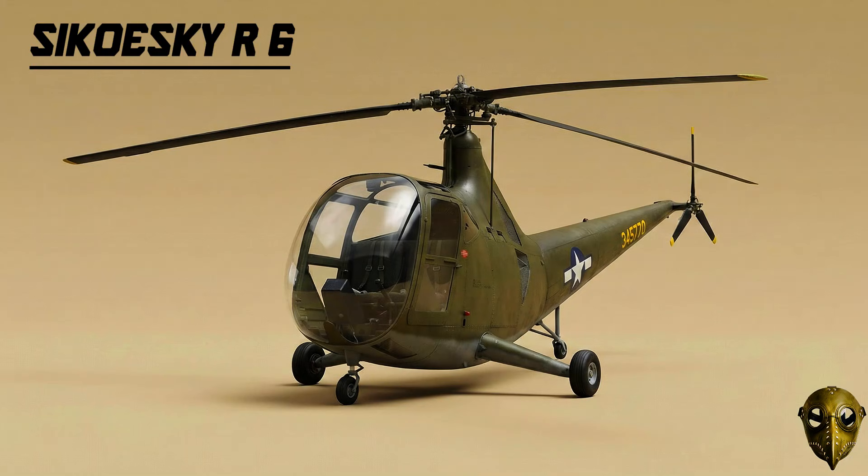Sikorsky R-6: As the military realised helicopters could be scouts, they developed the R-6. It was smaller and more agile than the R-5, designed specifically to go where others couldn't, for tactical reconnaissance.